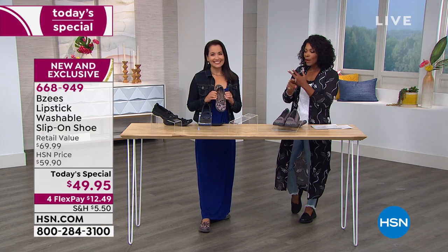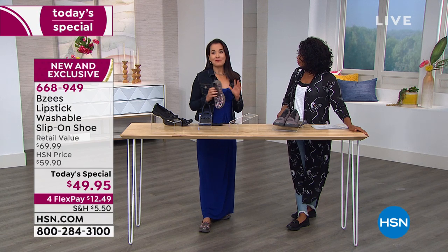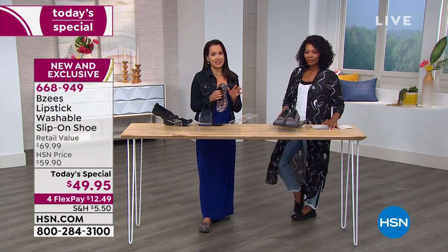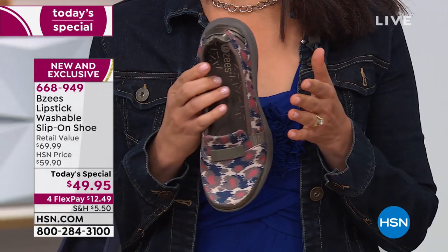New, exclusive — April LaFriou is bringing these to us. April, thanks so much for a great Today's Special. It's been a fun full day showing all the beautiful classic styles. But especially our Lipstick. I love the name because it really stands for something super important for women.